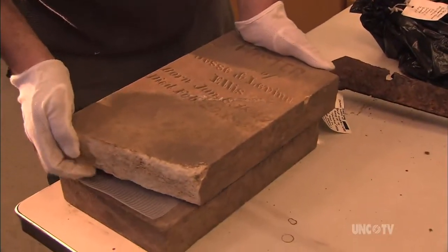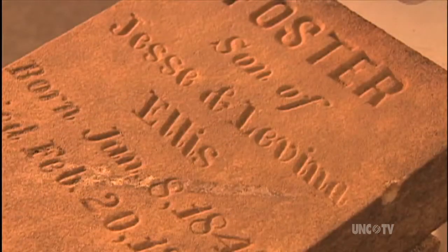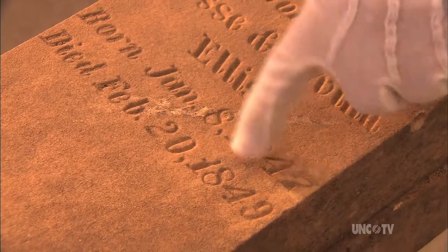One of the other procedures that we do is we repair historic markers. And this, of course, is the foster son of Jesse and Lavinia Ellis. He died at age two in 1849.